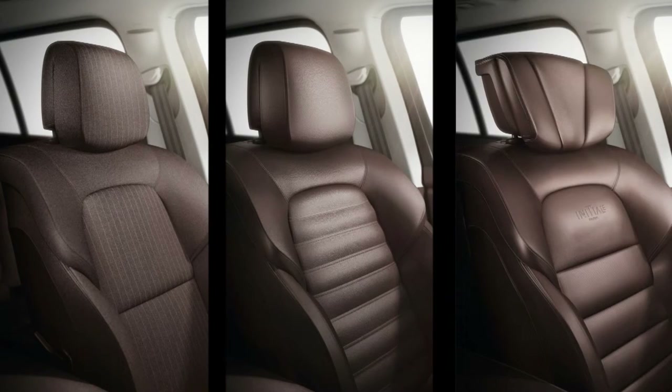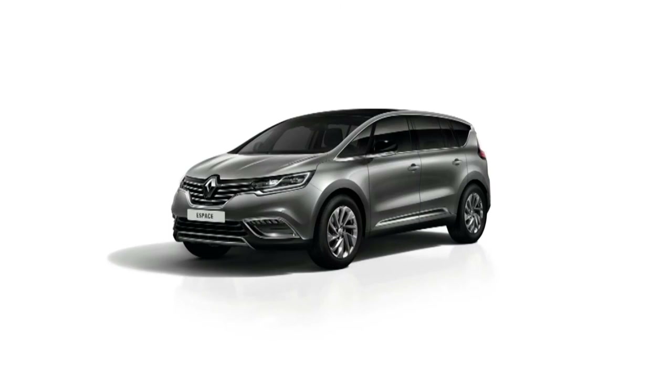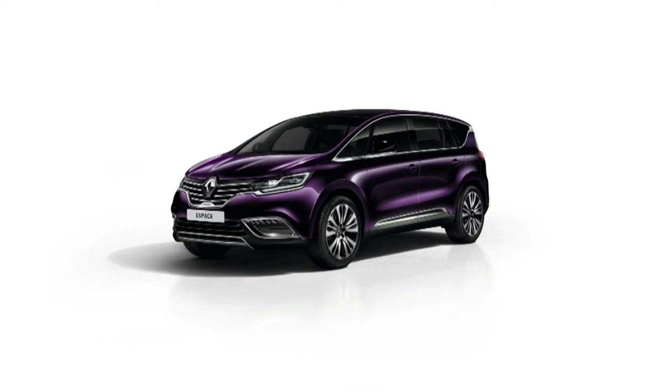The new Renault Espace will be offered with three equipment levels depending on the country and in nine sophisticated colours, including amethyst black available exclusively for the Initial Paris version.